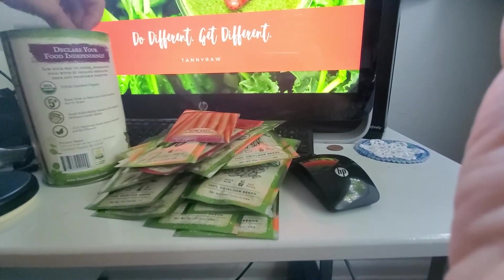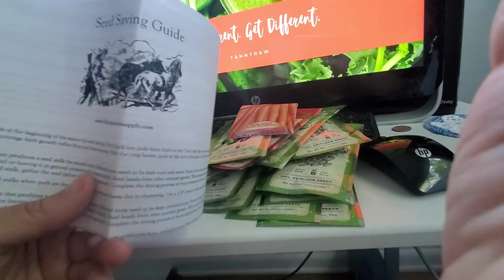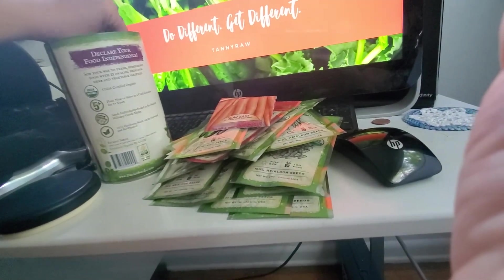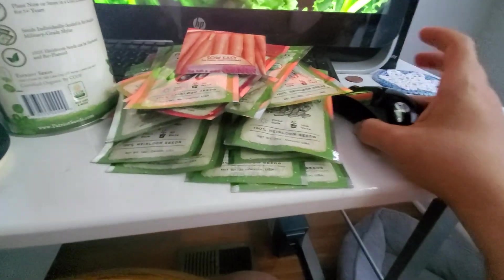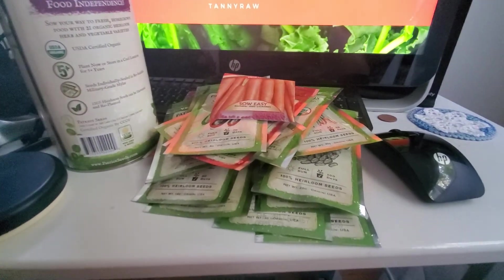And then there's a thing telling you about how to save seeds. I think that's super cool. Somebody's feeding my seed addiction. You guys have a great day.